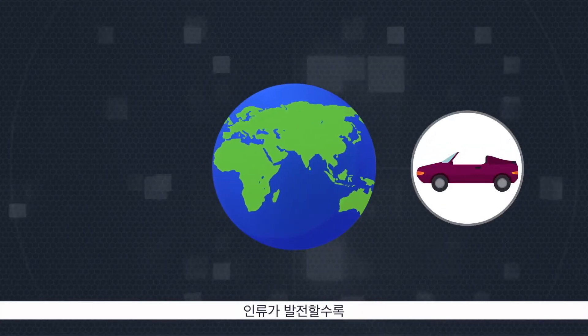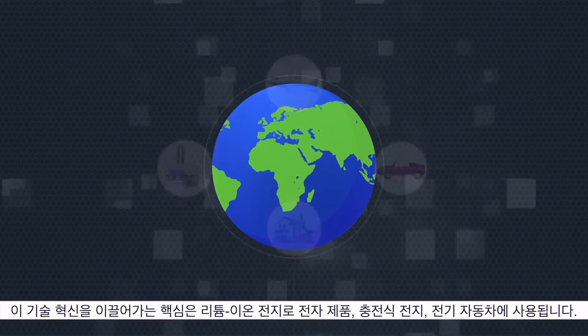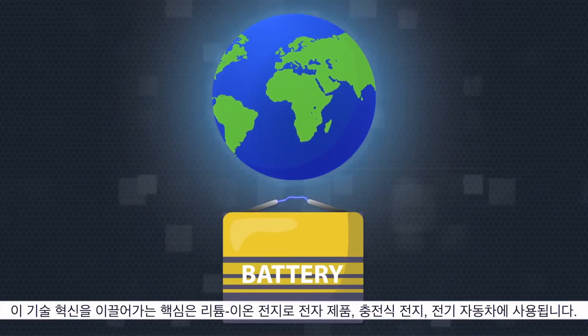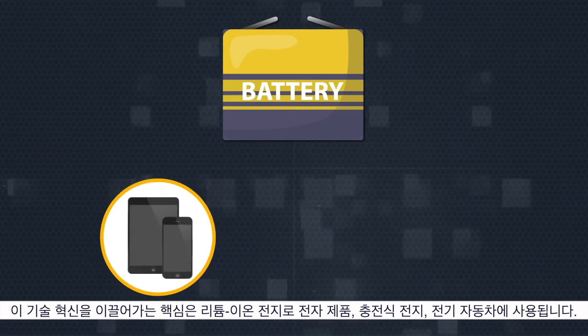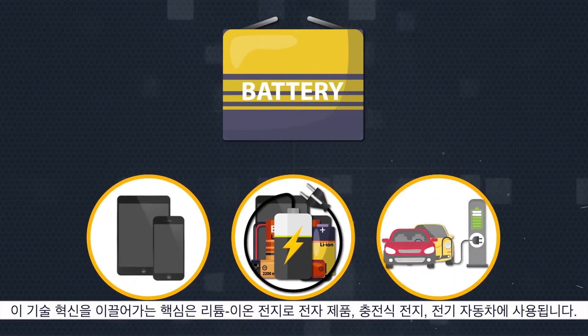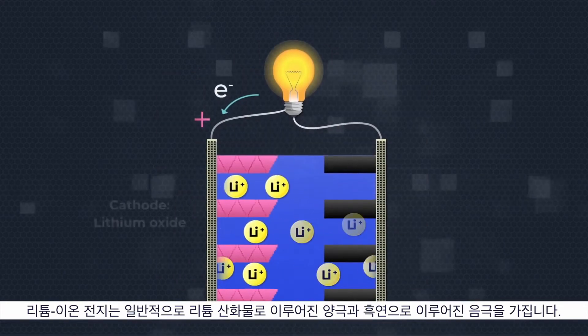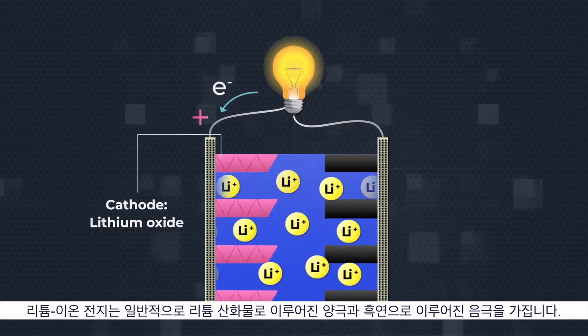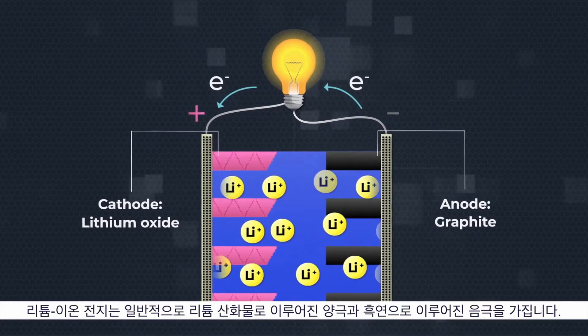As the world advances, there is a growing demand for energy to pump this growth. A carrier of this technological revolution is the lithium-ion battery, used in electronics, rechargeable batteries, and electric cars. These batteries typically contain a positive electrode, or the cathode, made of lithium oxide, and a negative electrode, or the anode, typically made of graphite.